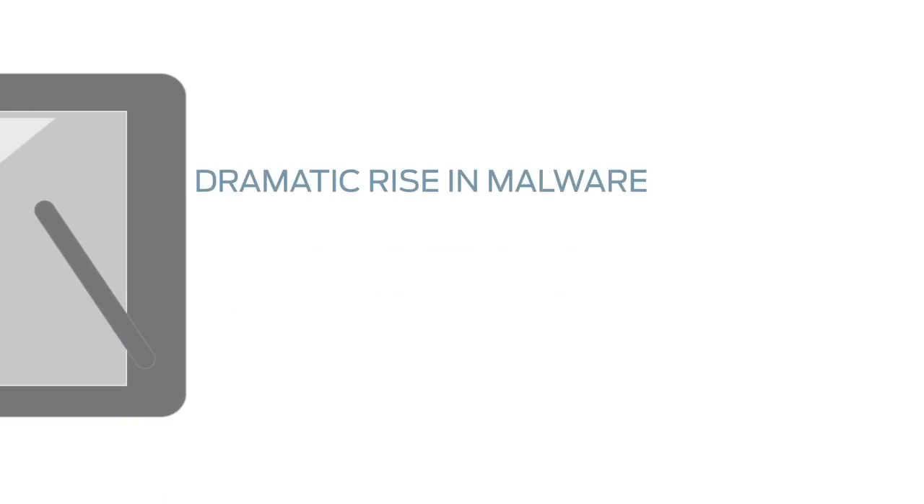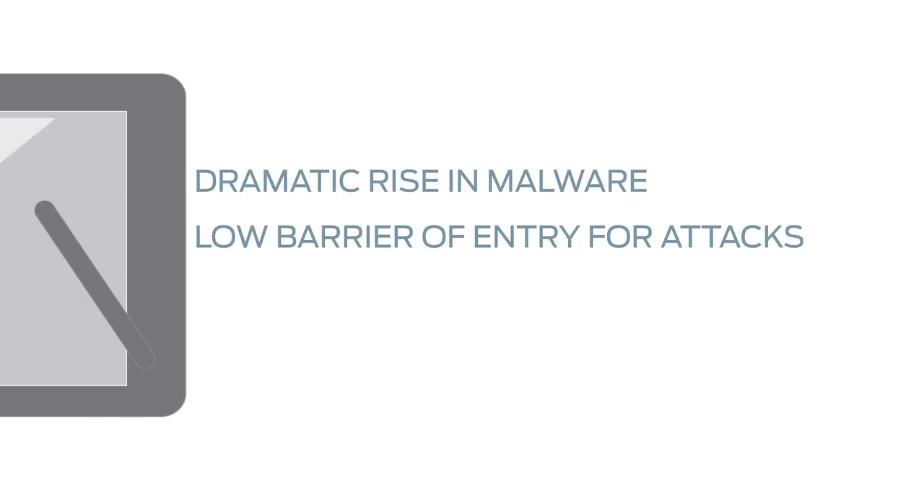Hi, I'm Dan Hoffman, Chief Mobile Security Evangelist with Juniper's Global Threat Center. The Juniper 2011 Mobile Threat Report really shows a dramatic increase in threats to mobile devices, including a dramatic rise in malware, a very low barrier of entry for devices to become infected, as well as the complexity of the attacks, which is very concerning.